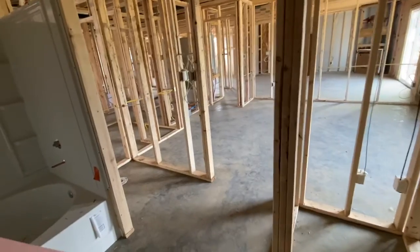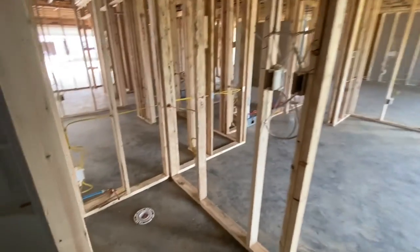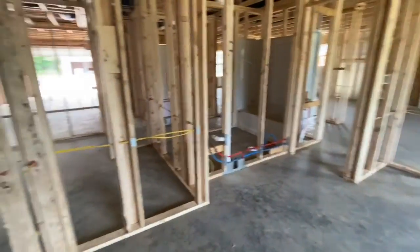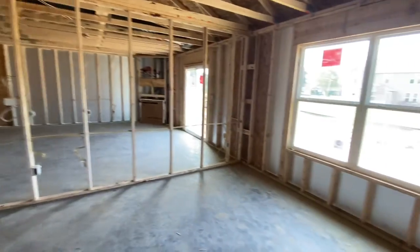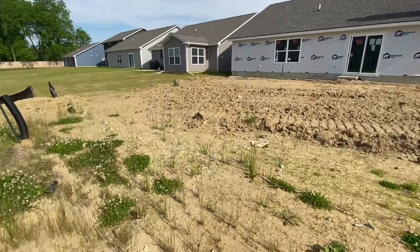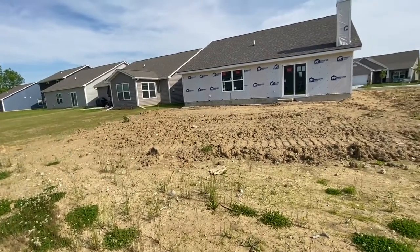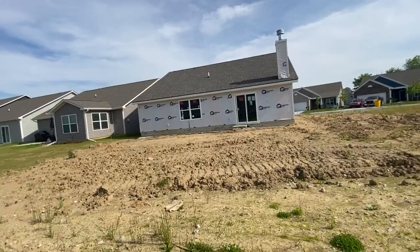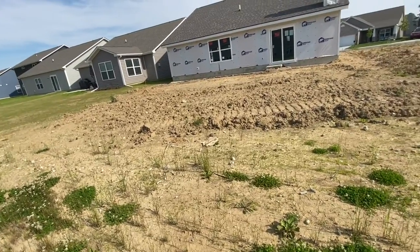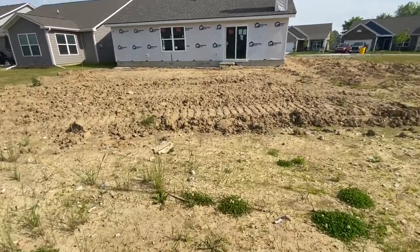I noticed in the last video I said 'pretty cool' quite often, so I'm trying not to say that, but I find myself saying 'exciting' a lot — I have to find new words. Here is a view of the backyard. I asked about putting up a fence since we have to get everything approved through the HOA, and they said we could get approved for the fence now and then go ahead and get that going when we close. That'll be... exciting — oh, there's that word again.